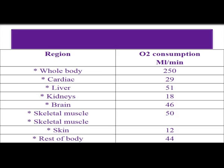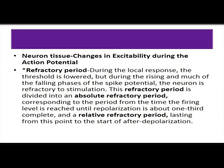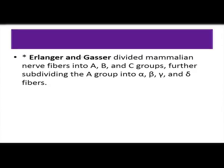Supramaximal stimuli can cause an action potential during which phase? The absolute refractory period is the one phase in which any amount of stimuli will not produce a response, so the answer is the relative refractory period. Regarding neurons: the resting membrane potential is -70 mV. Saltatory conduction is the jumping of impulse from node to node in myelinated fibers, enabling myelinated axons to conduct 50 times faster than unmyelinated fibers.